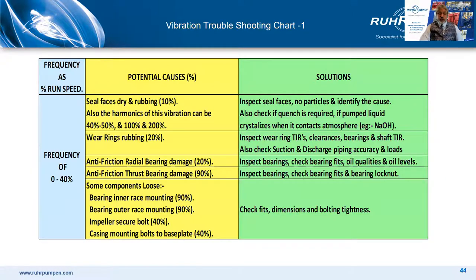You've seen this before in session nine on pump instrumentation, so this is a refresher. Looking at the first slide — frequencies in the region of 0 to 40% of running speed: 10% of the time it's seal faces; 20% of the time, wear rings or rubbing; 20% of the time, radial bearing damage; 90% of the time, thrust bearing damage; and 40% of the time, casing mounting bolts to base plate are loose. This gives you a real clue as to things to check — and checking the mounting bolts should be first because it can be done without dismantling the pump.